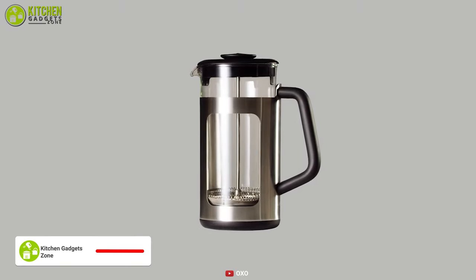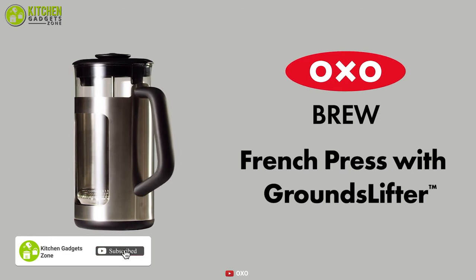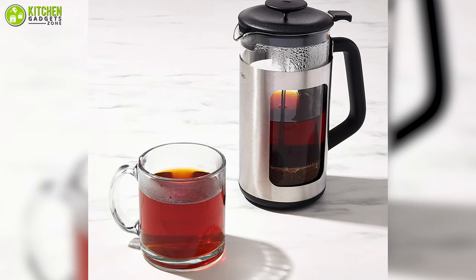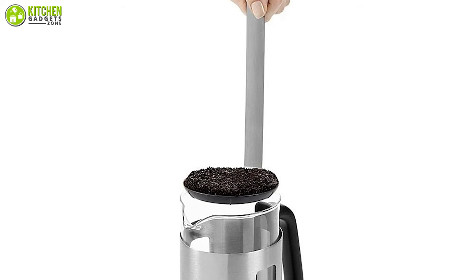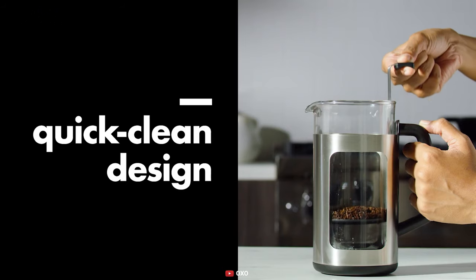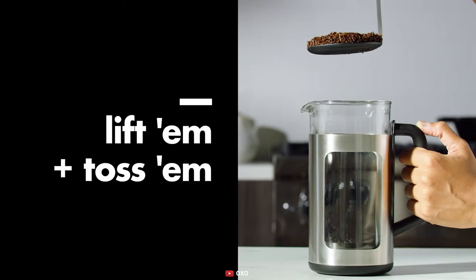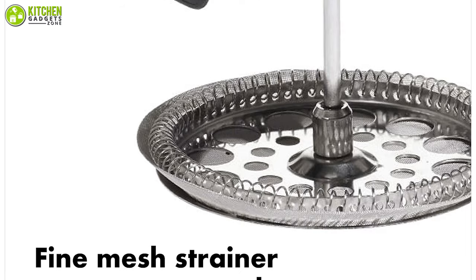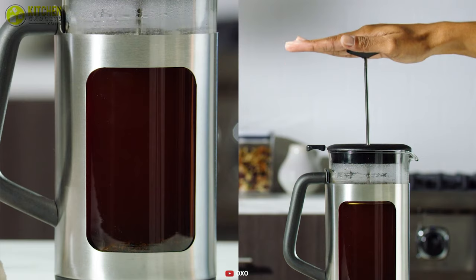Meet the OXO Brew French Press, a uniquely designed coffee maker that comes with a grounds lifter, allowing you to have a mess-free coffee brewing experience. The grounds lifter has a long handle and a sturdy base that allows you to easily clear old coffee grounds with a single motion — no scooping, digging, or scrubbing needed. It comes with a fine mesh filter that keeps the coffee grounds contained and out of your coffee cup, enabling you to enjoy a refined cup of coffee.